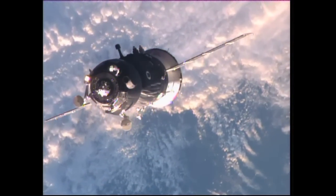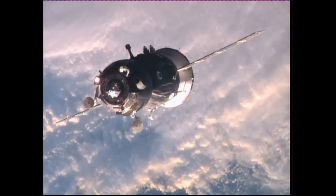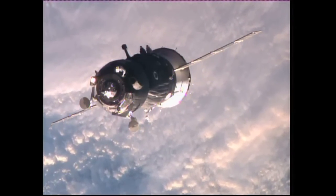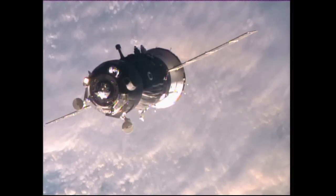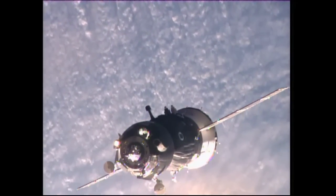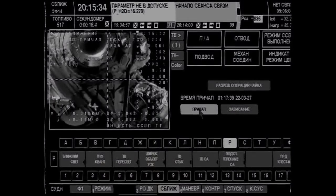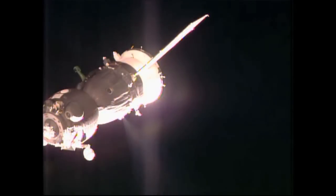Station Moscow on Space-to-Ground-1. Sergei, can you confirm that you are getting video image on Symbol-C monitor? Yes, we're getting the video. Everything's going nominally.